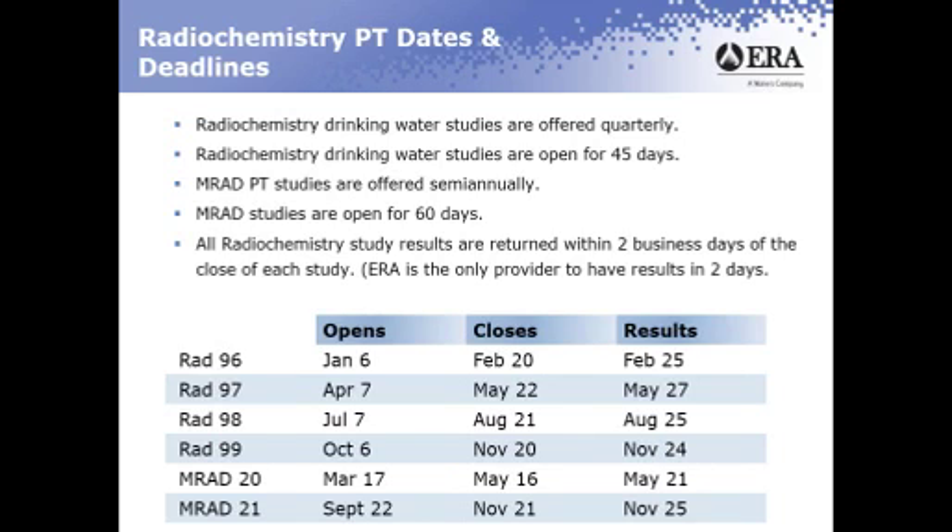Below is a list of all the drinking water and MRAD studies for this year, with the open dates, closed dates, and the day that you should have the results by.